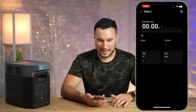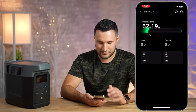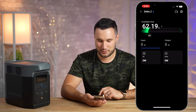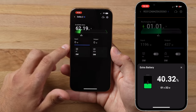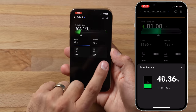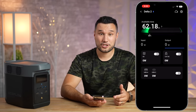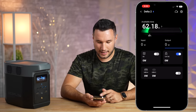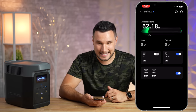Let me go ahead and open up the app. I'll turn it on — bam, it connected instantly. Right now we have 62 hours of power available at just a 22% charge. Here we see the input — if we were charging it with AC or solar — and for output you can actually control the 12-volt DC outputs, the USB ports separately, and the AC outlets.